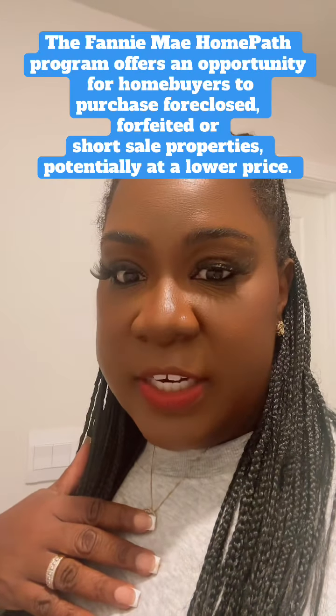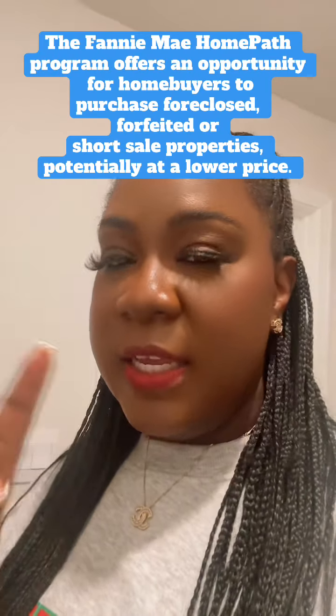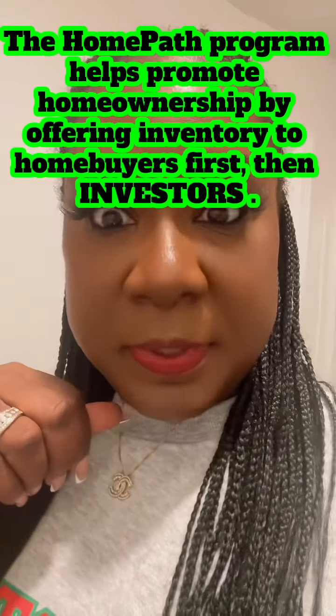I'm Natasha McDowell, your real estate strategist. Stick around for more tips, tricks, and helpful websites to help you get into the home of your dreams or purchase the investment properties of your dreams. If you have any questions, feel free — the link is in my bio. Like, follow, share.